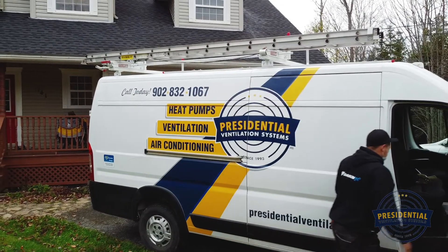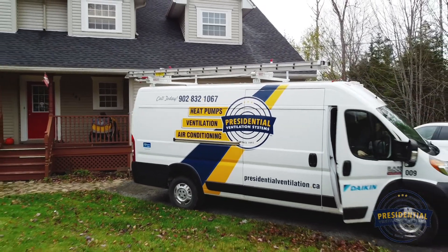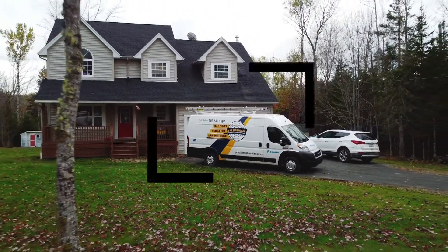As your Daikin Pro dealer, Presidential Ventilation aims to make your home more comfortable and efficient. With over 25 years in the HVAC industry, Presidential Ventilation's expert staff can help with your financing options, rebates, and warranty registration.